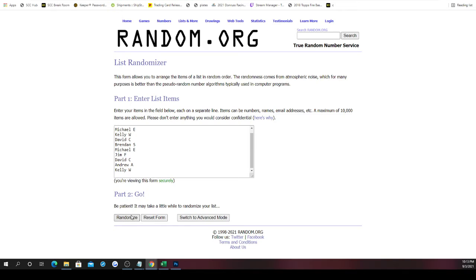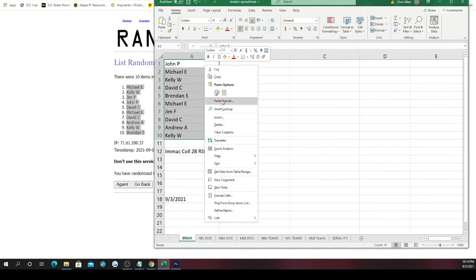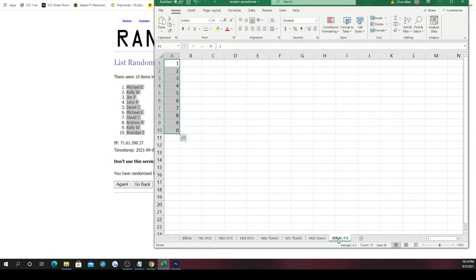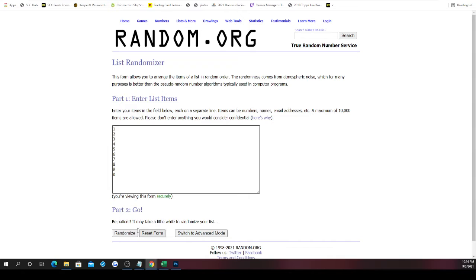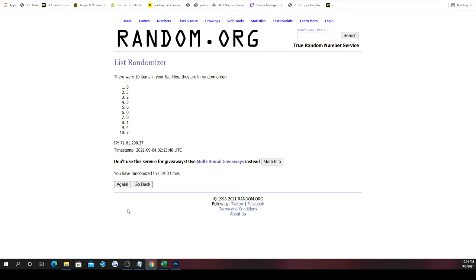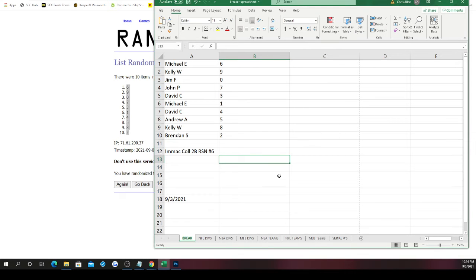First we need a new list. You've got your spots — randomized five times. Once, twice, three, four, and five. Michael E on top, Brendan on bottom. Then the zero numbers — one through zero — randomized five times. Six on top, two on bottom. Here are everybody's numbers: Michael gets six, Kelly nine, Jim zero, John seven, David three, Michael also gets number one, David back with four, Andrew five, Kelly eight, Brendan with number two. Good luck on your numbers — let's do it!